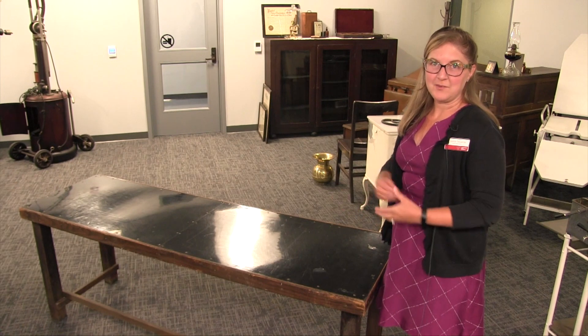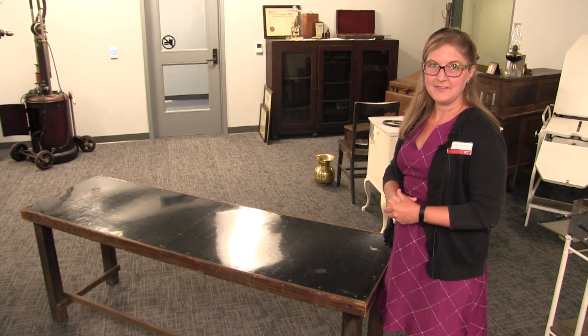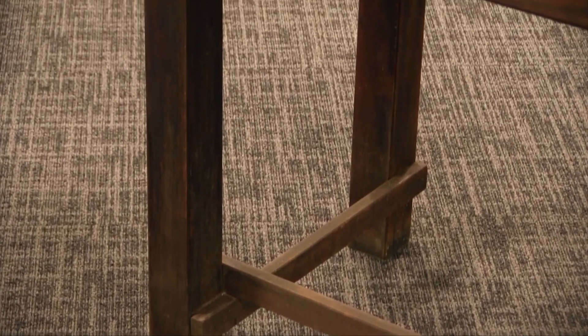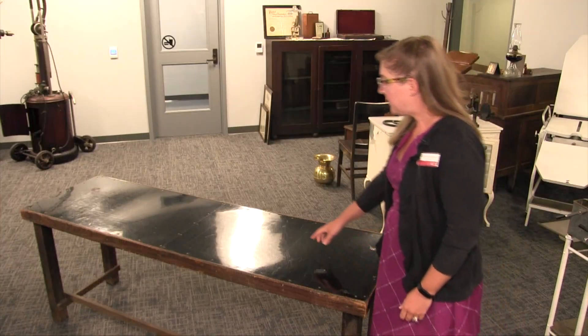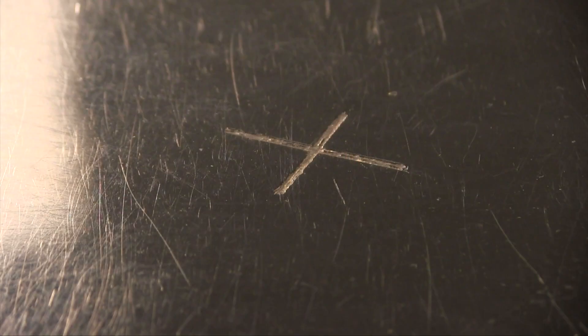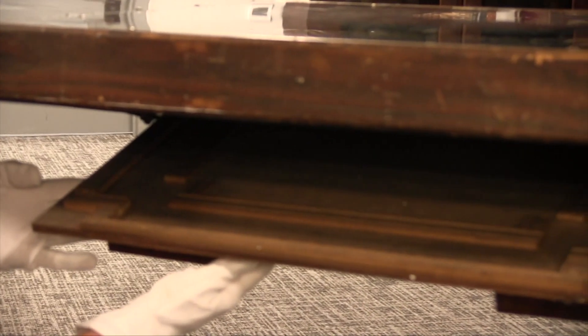We don't know what kind of x-ray machine Dr. Heberding had in his office, but this table looks like it was handmade. There are no maker's marks on it. It is made out of very common materials like wood and acrylic. On the top of the table, there's etched a cross where the x-ray would be focused, because underneath here is a slot where the x-ray films would go.